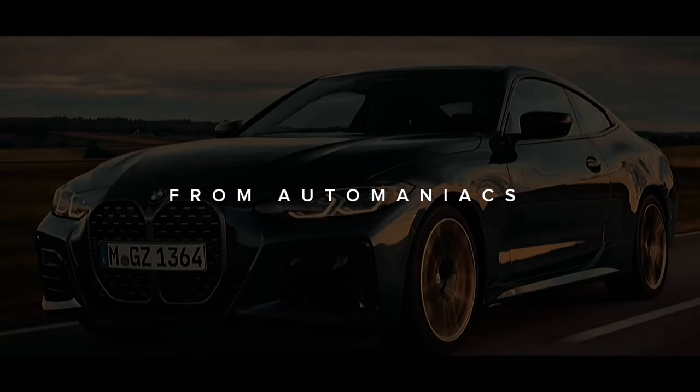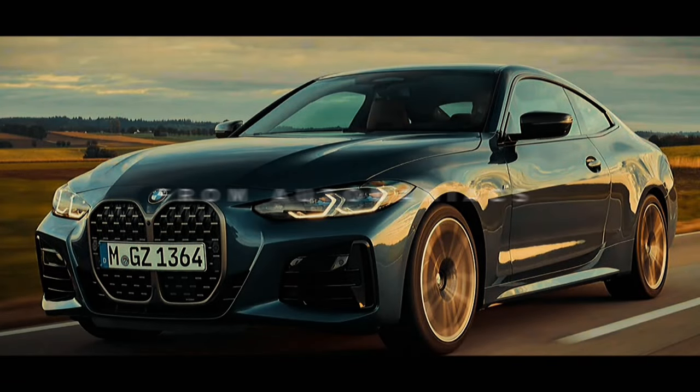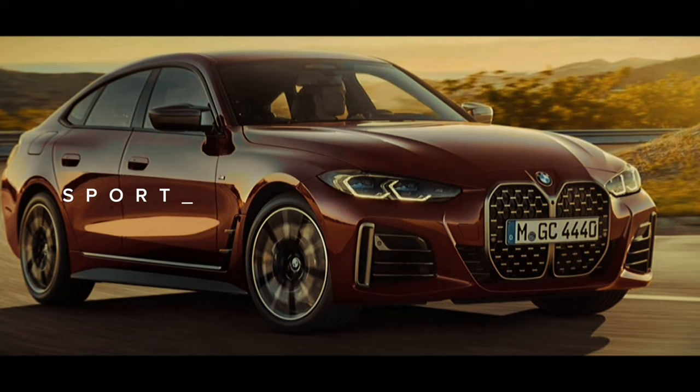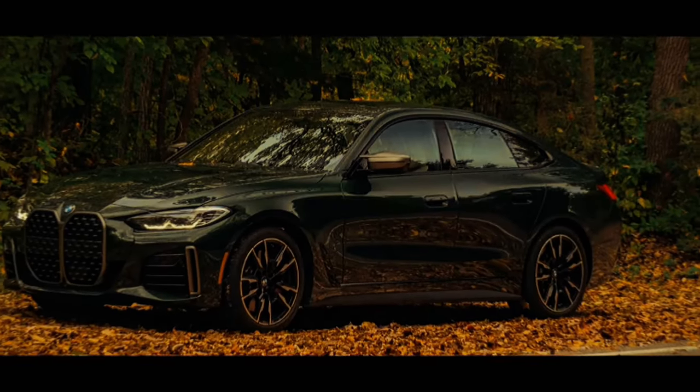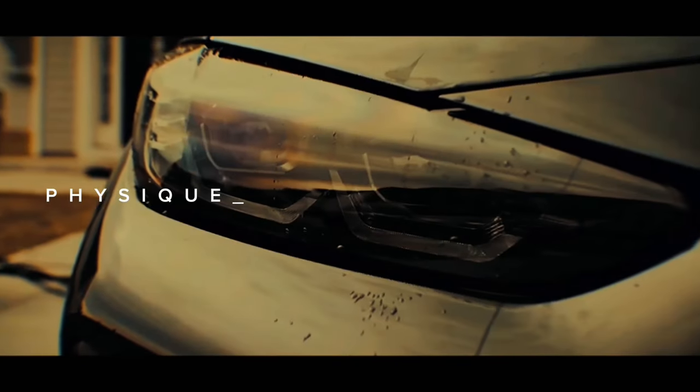The BMW M440i Grand Coupe models deliver on the promise of performance with efficient engine technology, agile dynamics, and aggressive aesthetics. The powerful BMW M TwinPower Turbo inline 6-cylinder uses advanced 48V mild hybrid technology to perform with heightened e-boost power and optimized efficiency. Ready for anything.